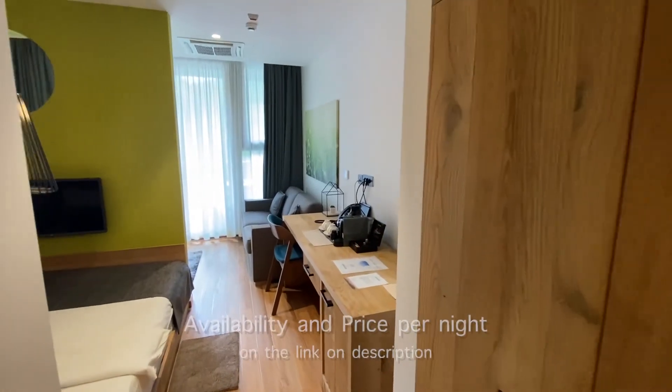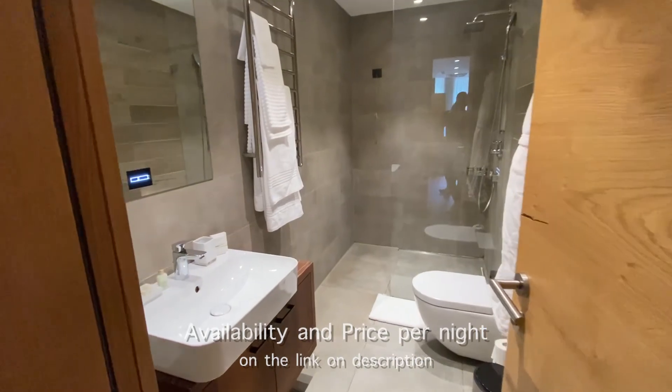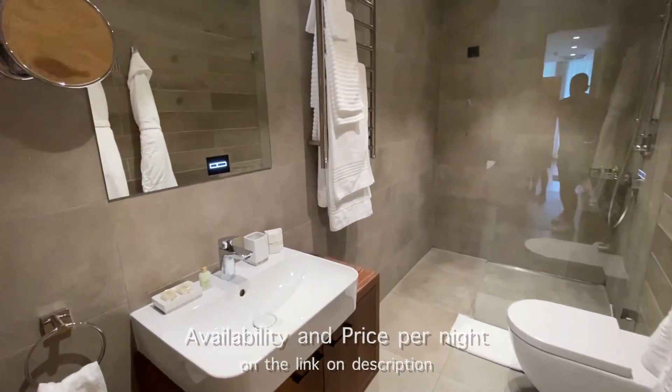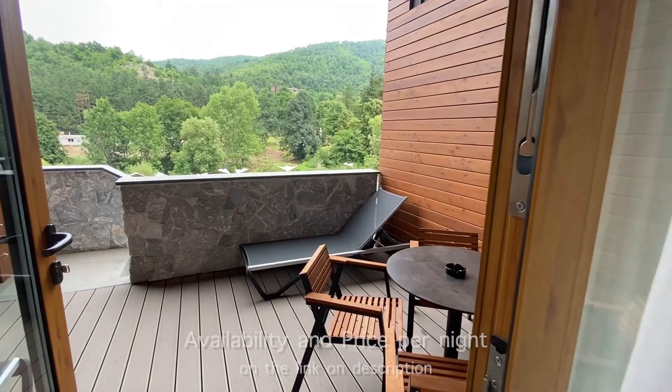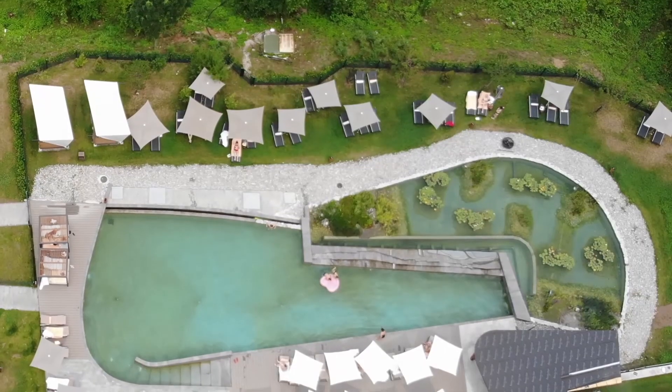Opened in 2019, Ramonda Mountain Hotel and Spa offers 21 accommodation units — suites or rooms — an indoor pool, a spa, and a spectacular outdoor biopool filled with mineral-rich water from a source discovered in the 14th century.